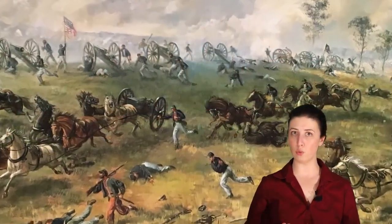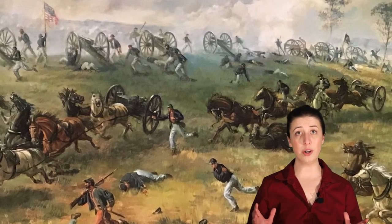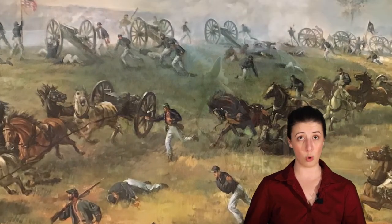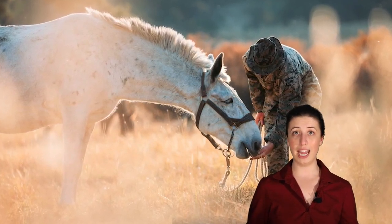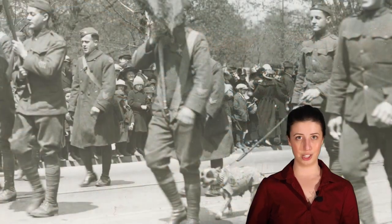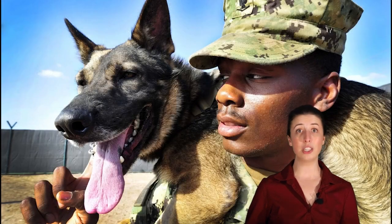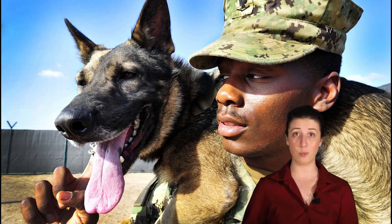Animals have played an important role in the United States military from the very beginning, when horses were used as the main means of transportation in the Revolutionary War. The role of animals in the military has changed a lot over the years, and there are still animals working in the military today. During this program, we are going to talk about some very famous military animals from the past, and then we'll talk about the animals that are still working alongside our servicemen and women today.